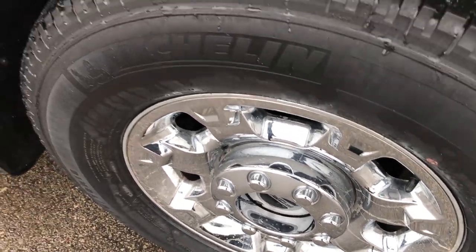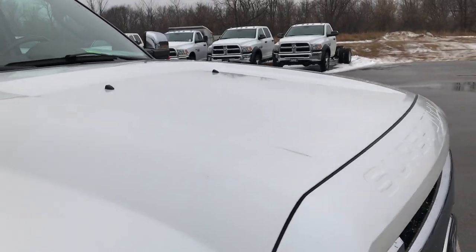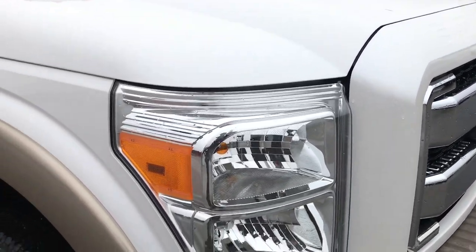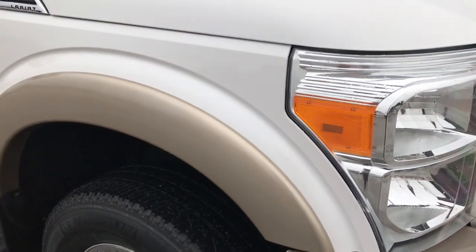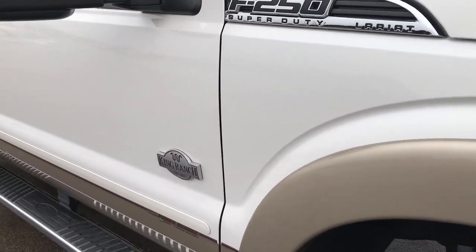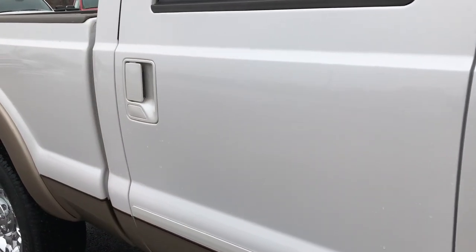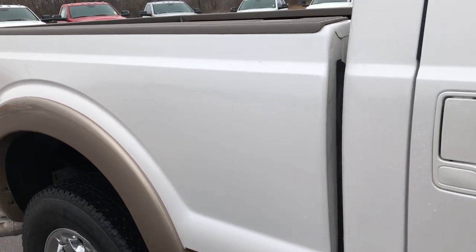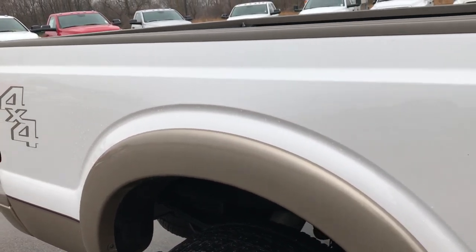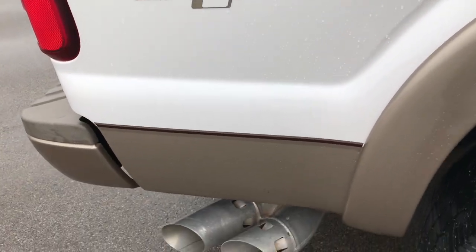The passenger side rim is in really nice condition. I did not see any dents or dings on the hood. As you go down this side of the truck, you can see just how clean the body is, how reflective and glass-like that paint is.